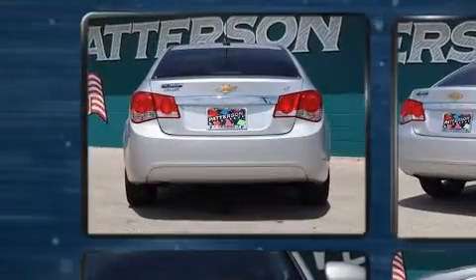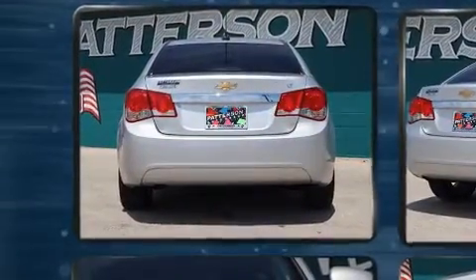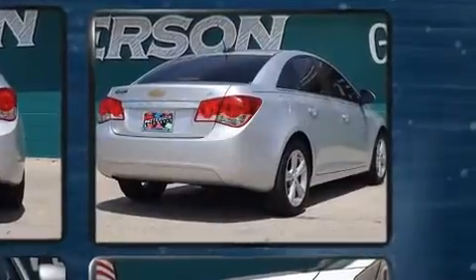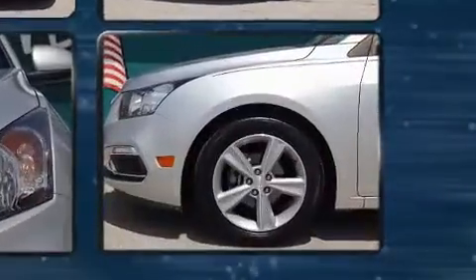It's equipped with tons of terrific amenities but it won't break your budget, such as remote keyless entry, leather upholstery, heated seats, and cruise control.